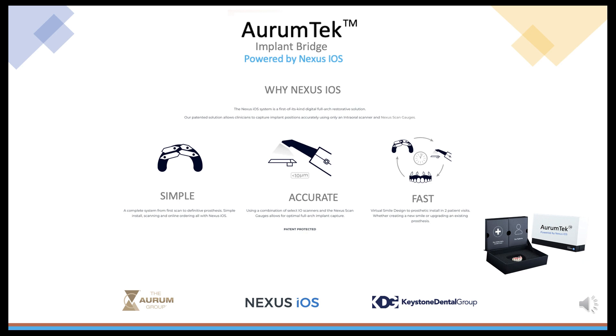The Nexus iOS system is a first-of-its-kind digital full-arch restorative solution. It's simple, accurate, and fast.